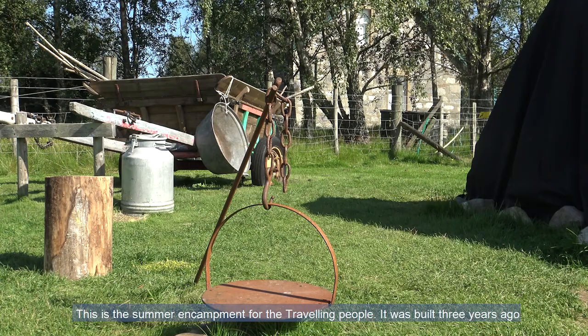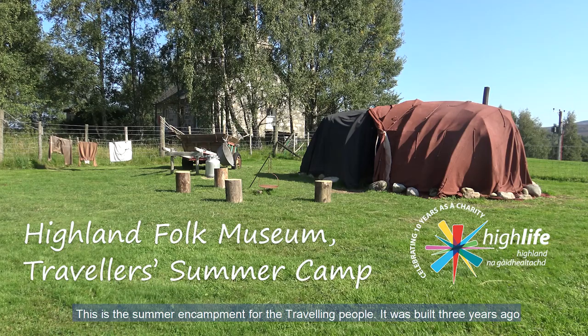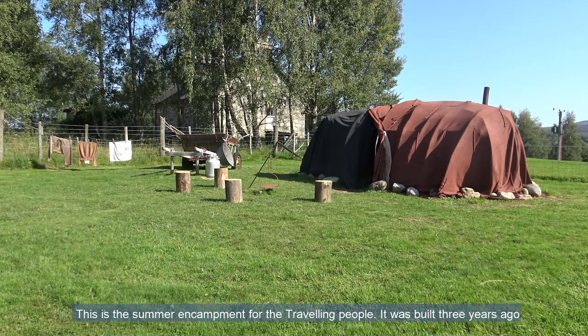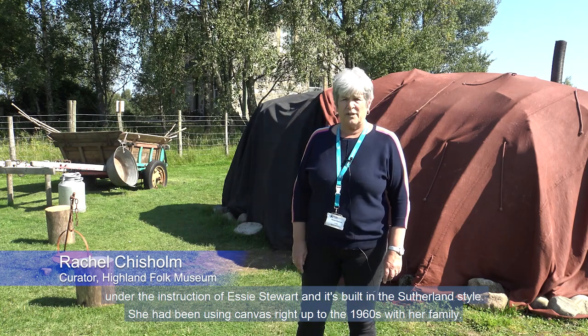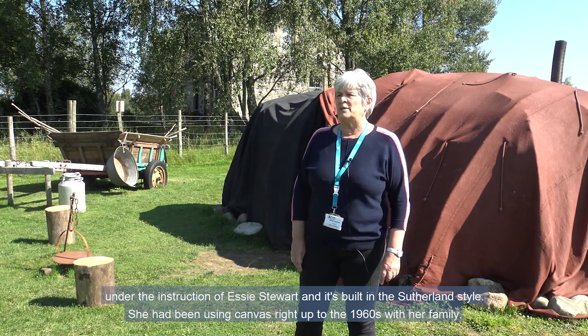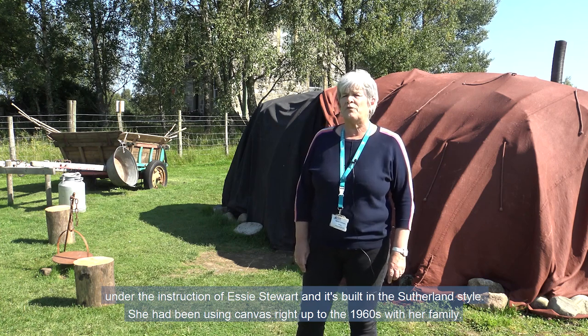This is the summer encampment for the travelling people. It was built three years ago under the instruction of Essie Stewart, and it's built in the Sutherland style. She had been using canvas right up to the 1960s with her family.